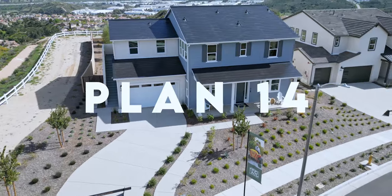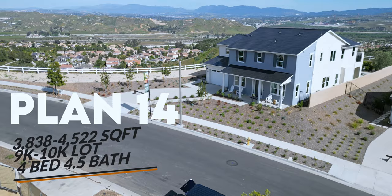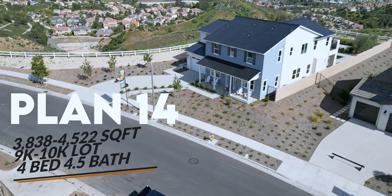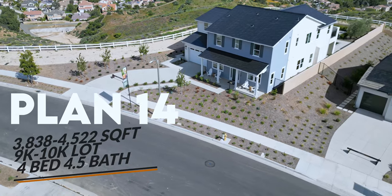Let me give you a quick scoop on these two homes. Plan 14 is going to start off at 3,838 square feet and can go up to over 4,500 square feet. The lot size is going to be an average of 9,000 to 10,000 square feet, but the lot size for the home we're actually going to take a look at is 11,000 square feet. You're going to have four bedrooms and four and a half bathrooms. For Plan 15,